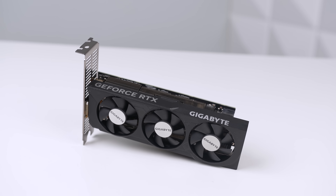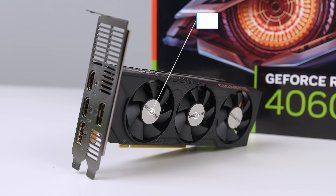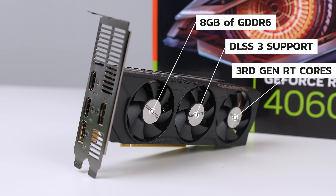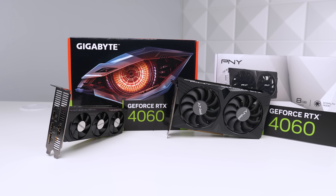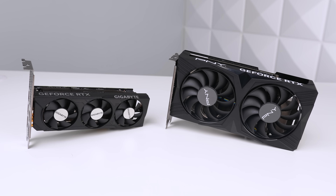For the specs of this card, this is indeed a full desktop equivalent RTX 4060 with 8 gigabytes of GDDR6, DLSS 3 support, third generation RT cores, and as far as I know, this isn't a stripped down version of the full size RTX 4060 in any way. We actually bought a full size 4060 specifically just to test those cards head to head — we'll talk about that in just a few minutes.